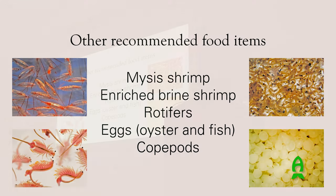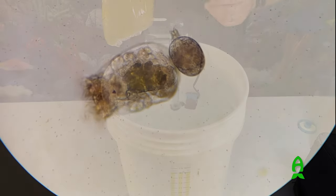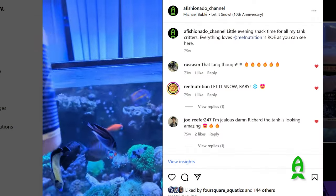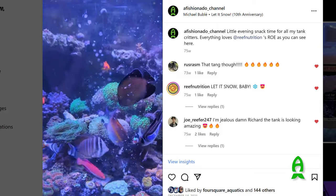Other recommended products we carry include mysis shrimp, enriched brine shrimp, and rotifers. Rotifers are a very common live feed organism used by clownfish breeders and many other marine ornamental breeders. We grow billions of them at our facility and sell them to people who want to grow them or can't grow enough themselves - everything from a hobbyist growing them in a bucket to a large-scale facility with thousand-gallon tanks. We also carry eggs - oyster eggs and fish eggs - and we sell concentrated non-living copepods.